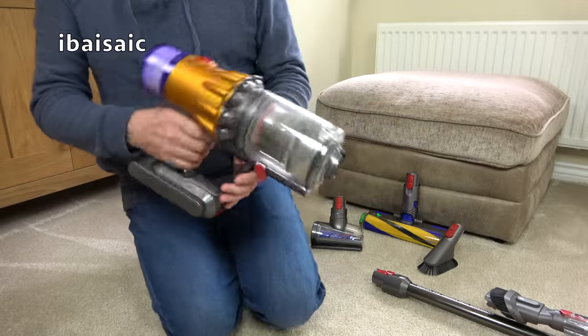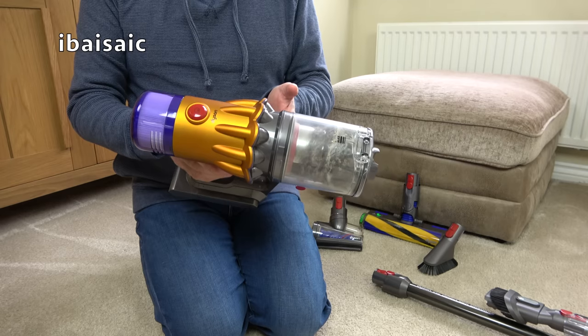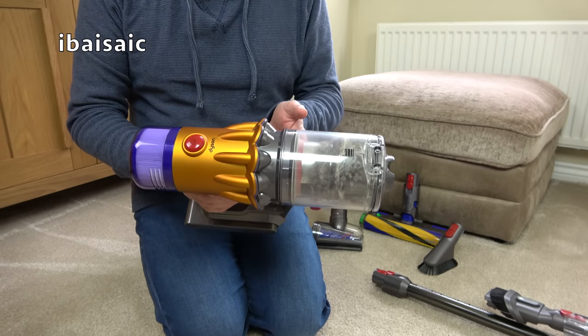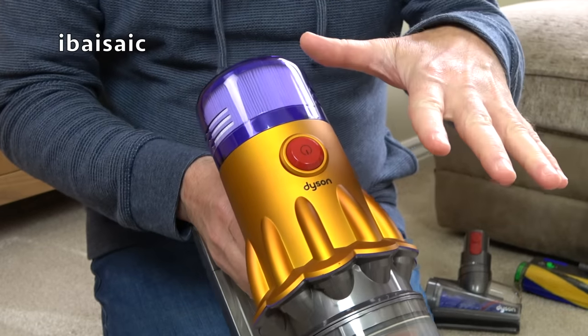Why do I prefer this to every other Dyson cordless I've shown you on my channel so far? There are a few reasons why I like this - one massive, massive reason why I prefer this above all the other Dysons - and it's this red button. Watch. This is amazing for Dyson.